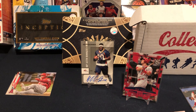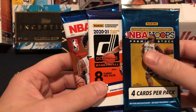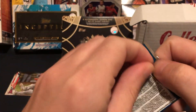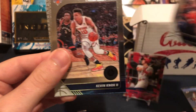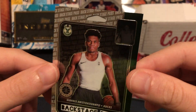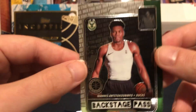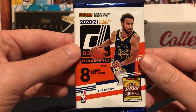Let's do Premium Stock first since that's last year's. We're going Zion hunting — we'll take Ja as well and a couple other decent rookies, but Zion is the focus. Will Barton, Kevin Knox, Naz Reid, and a Backstage Pass Giannis insert — we'll take a Giannis. It's a cool looking card with a little refraction of himself in the corner made to look like an actual backstage pass. Cool card, but no Zion.